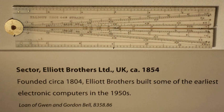Elliott 402, Elliott 403, Elliott 405 — one donated by Nestlé to the Forest School, Winnersh, and named Nelly. Elliott 803 — about 250 sold, mainly the 803B.